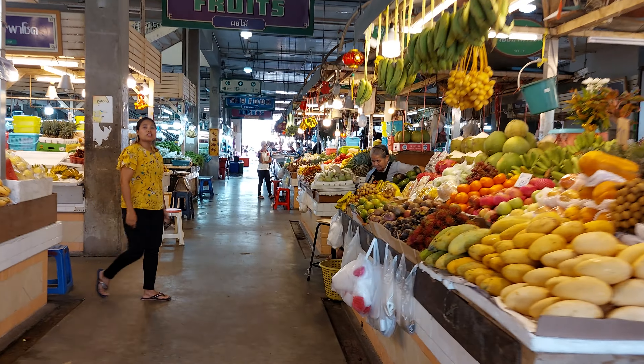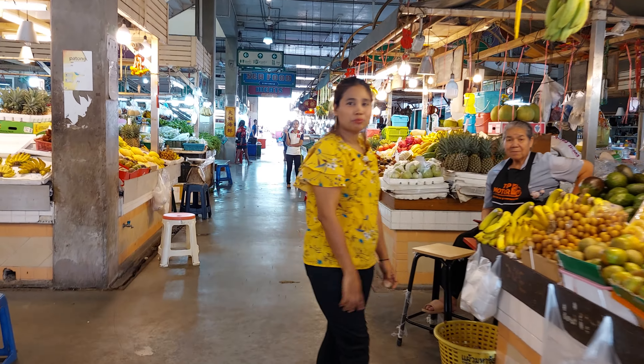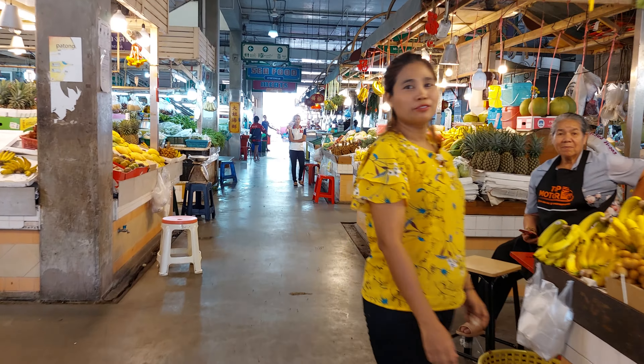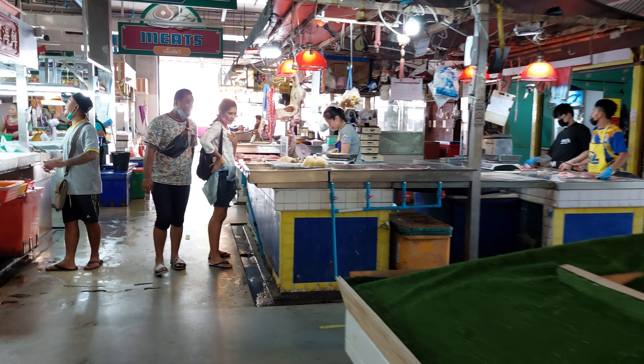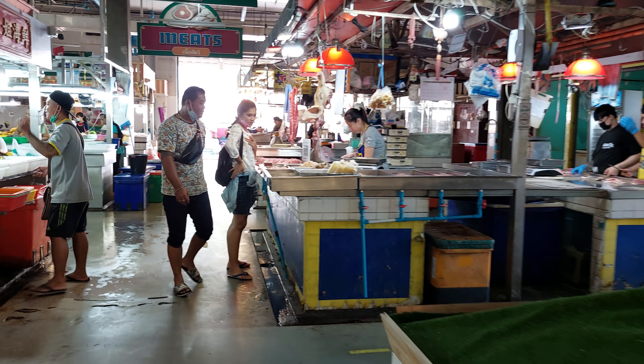We got all the fresh fruits in here. I'm doing YouTube right now, I'll come buy later. So in here they got all the fresh fruits. On this side is seafood and meat like that.